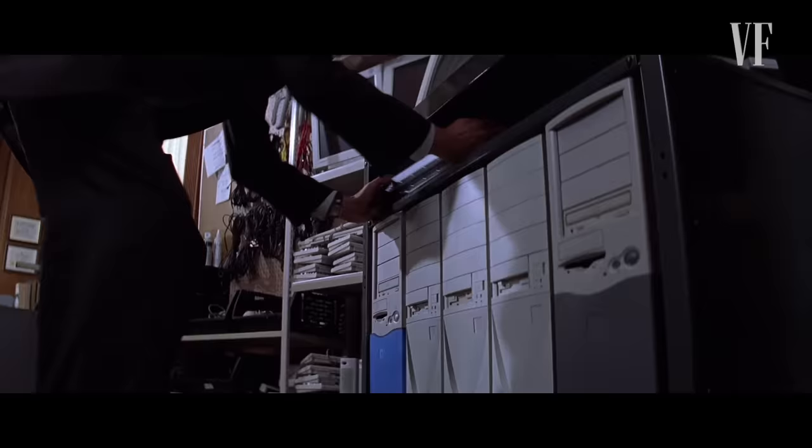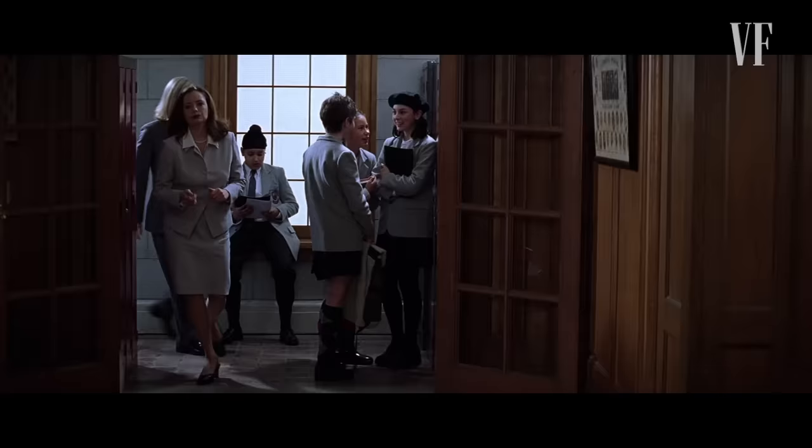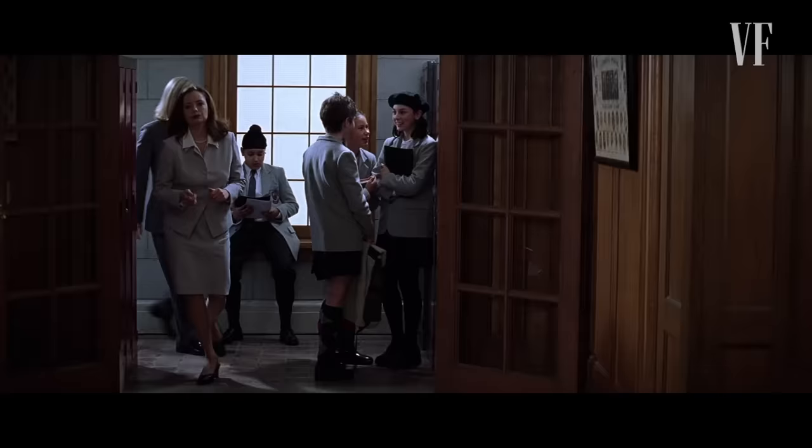This is Along Came a Spider, directed by Lee Tamahori. In this scene, we see the President's daughter kidnapped while she's at school. One of the agents speaking back to the command post — which they called Control — the microphone is actually connected to the watch. Anytime you see a Secret Service agent speaking into their wrist or their jacket, or putting their finger to their ear, it's all part of the communication device — it's wherever the microphone is most comfortable.